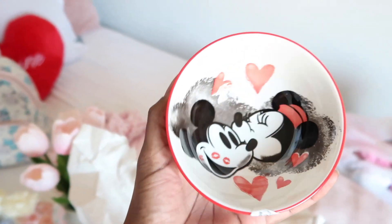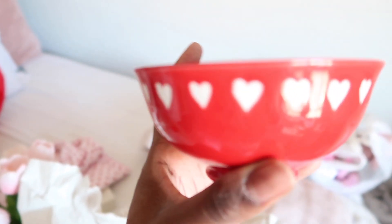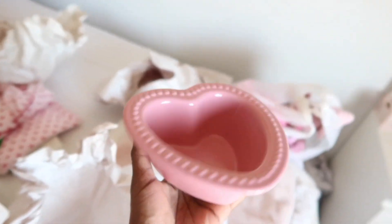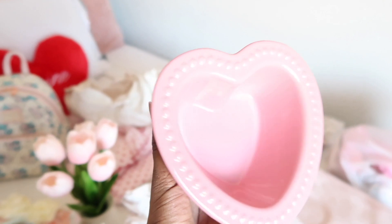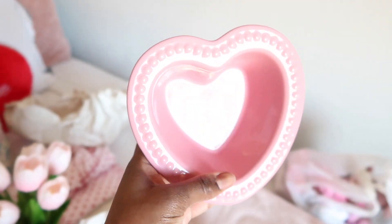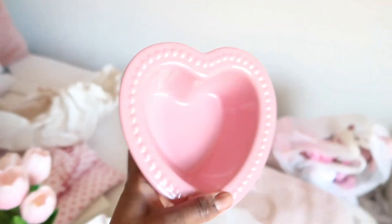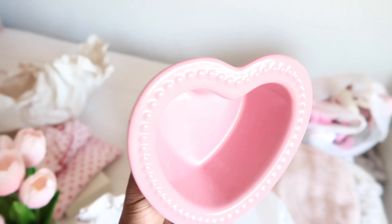Next up I went ahead and got this adorable Valentine's bowl with Mickey and Minnie on it with hearts everywhere — it's red on the outside with little white hearts. I also got this heart-shaped dish that is oven and microwave safe, so you could bake little treats in it. I'm honestly going to use it as a decor piece or maybe for desserts — I got it because it's pink and just too cute to pass up.